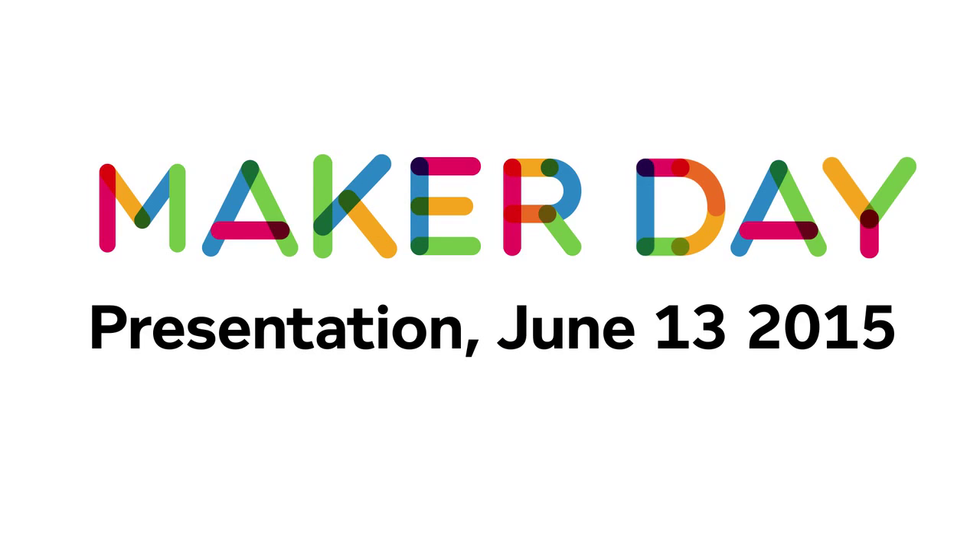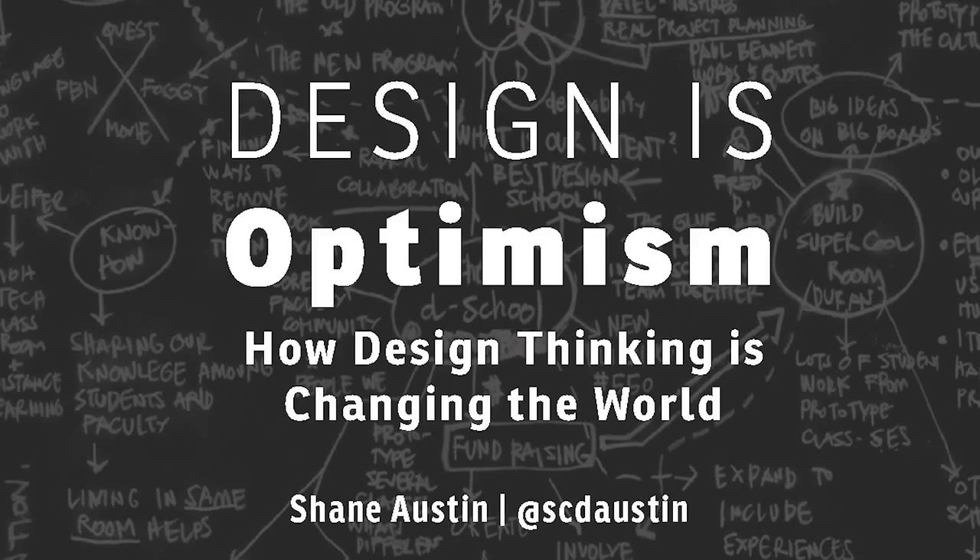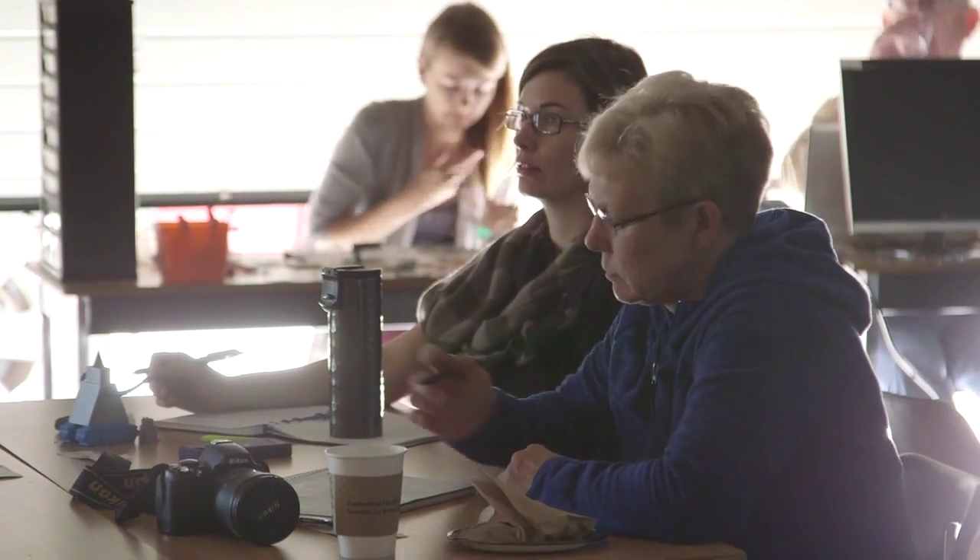It's my pleasure now to introduce Shane Austin, who is a designer. He works in downtown Kelowna with CoLab. He was instrumental in our first maker day in helping us understand why design thinking, empathetic design, and human-centered design has to be at the heart of all making in the future. Otherwise you might as well go to Michael's or the birdhouse workshop at Home Depot. Shane gives us that rich underpinning, so please welcome Shane to talk about the power and impact of design thinking.